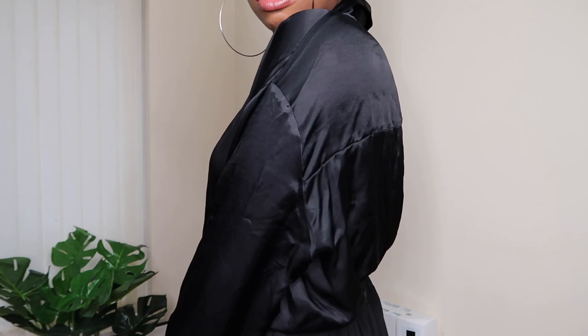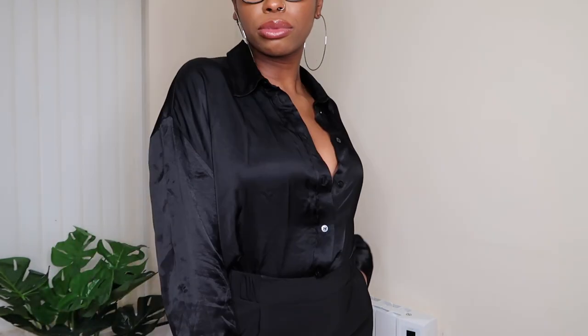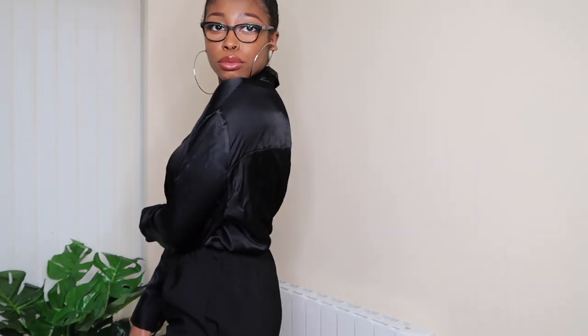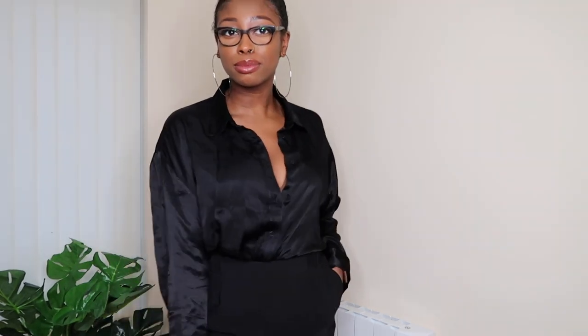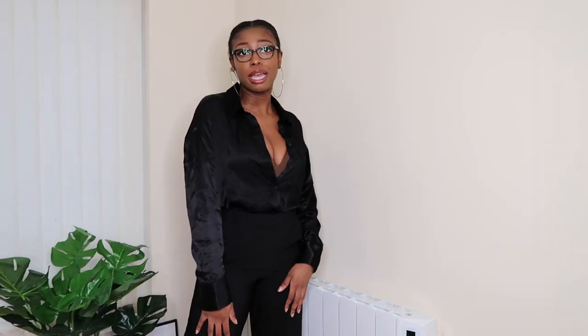I haven't got the right bra on for this but it's such a gorgeous top — the material is absolutely stunning and feels so good on the skin. They also have it in white; I'm not sure if it's sold out but I was considering picking it up in white too. I tried it on and fell in love straight away. I just love a shirt, so this is going to come out so many times in different ways and styles.